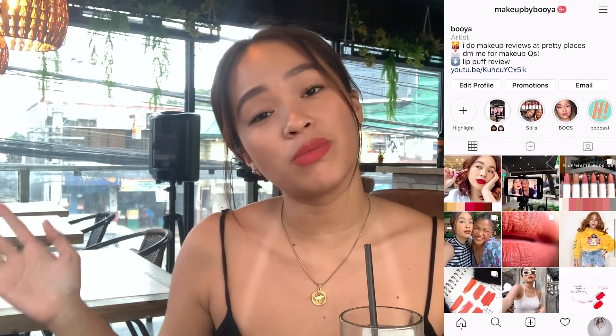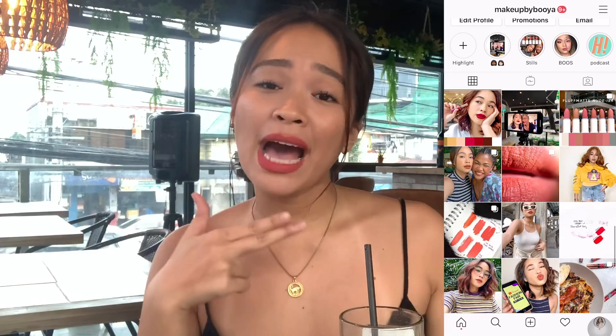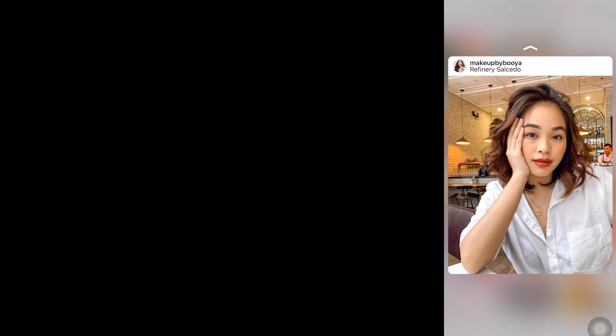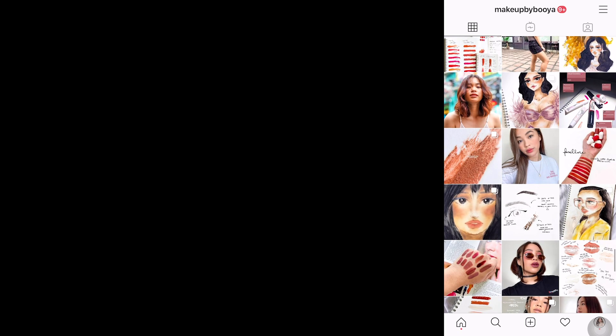That's it for this video. Thank you so much for watching. If you liked it, please give it a thumbs up, subscribe to my channel, and share this video. If you have beauty or makeup questions, don't be shy to message me on Instagram at Makeup by Booya. If you have comments or video suggestions, please leave them in the comment section below. No hate, just love — I'll see you in the comment section!